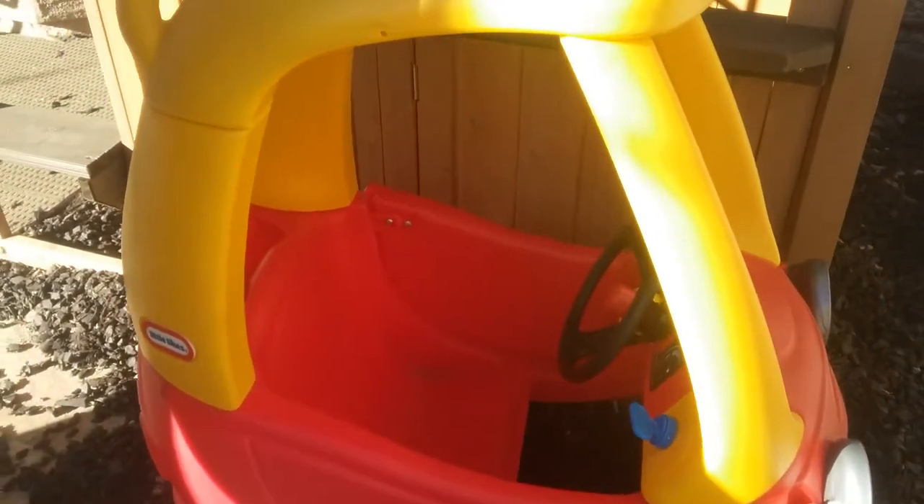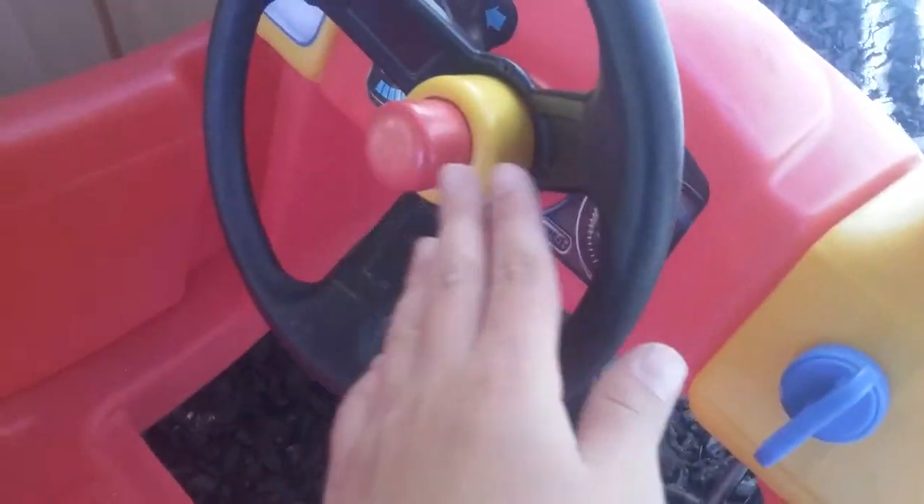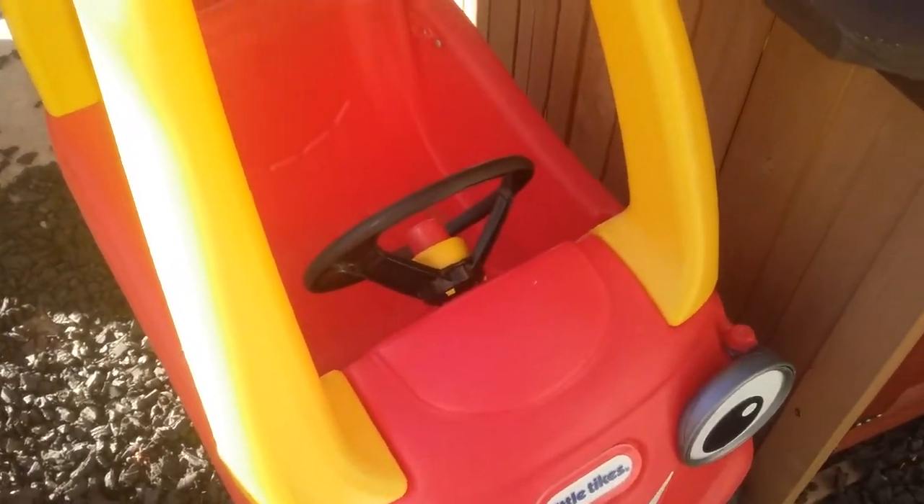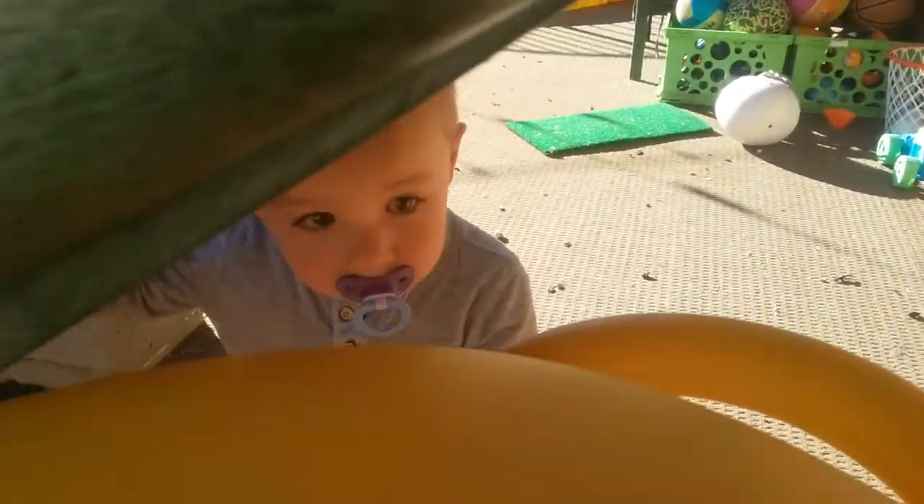Look at this cool little mini car. Let's see what it does. Let's get inside and look at what's inside. Oh, the door's not on that side. Hi, baby little Oliver.